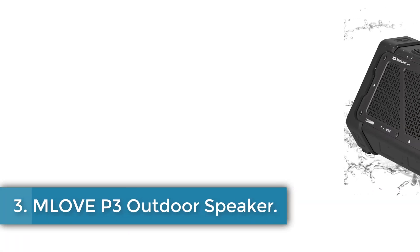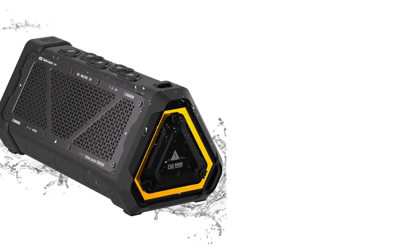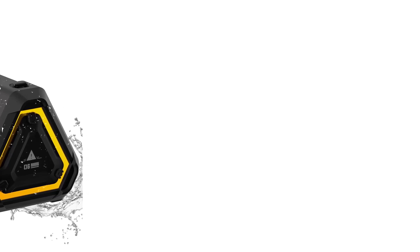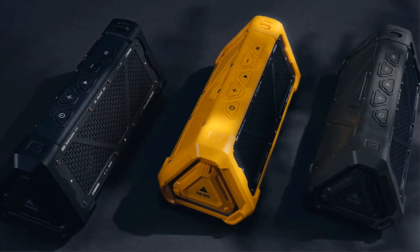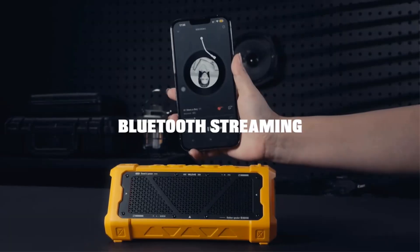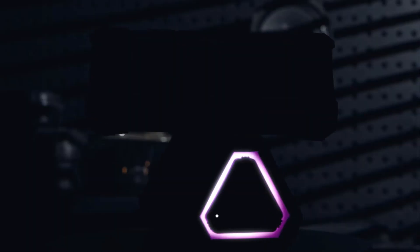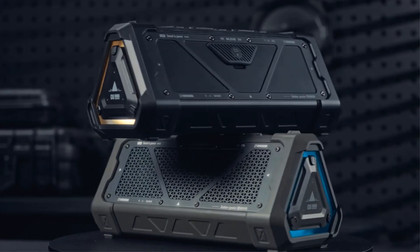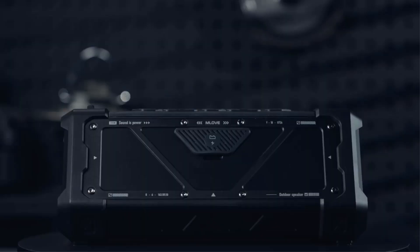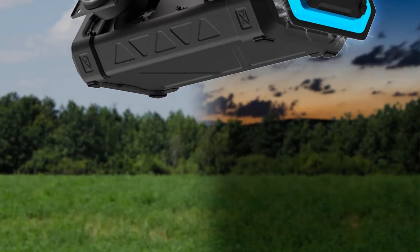Number 3: Mlove P3 Outdoor Speaker. The Mlove P3 portable Bluetooth speaker combines innovative design with exceptional audio performance, making it an ideal choice for both indoor and outdoor use. Featuring Bluetooth 5.3 for stable connectivity, this speaker offers a powerful 40W output and supports multiple sound modes, including 3D surround sound and extra bass. It is built to withstand outdoor conditions with an IP67 waterproof and dustproof rating. The device supports various audio formats through Bluetooth or a microSD card, allowing easy access to playlists.